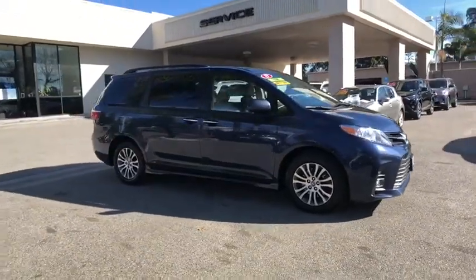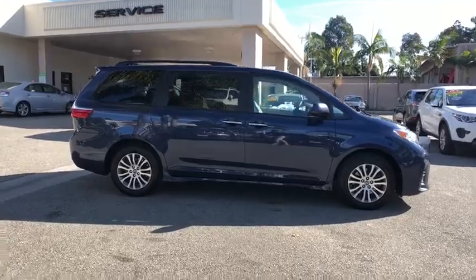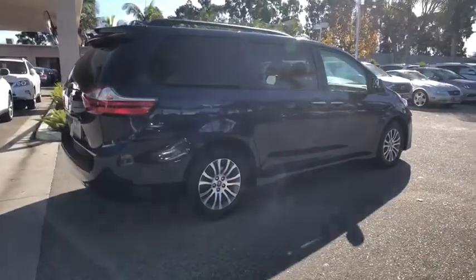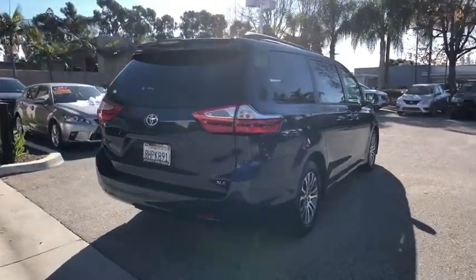Looking for the right vehicle? Check out the 2019 Toyota Sienna. Sienna offers excellent overall quality and long-term dependability, making it a hassle-free vehicle to drive day in and day out while contributing to peace of mind on long road trips.